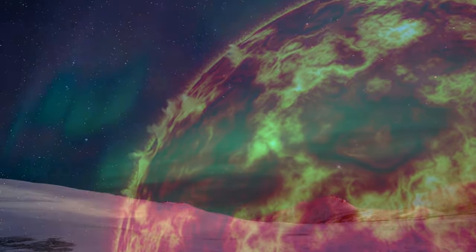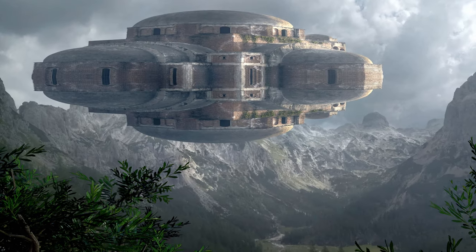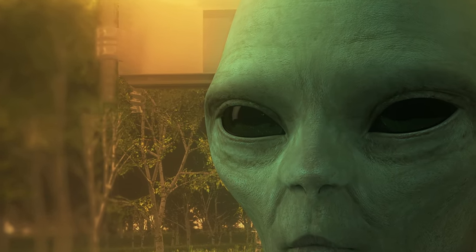Those extremely hot and cold temperatures on the surface of the planet, in addition to the solar radiation, make it very unlikely for life to exist — at least life as we know it.